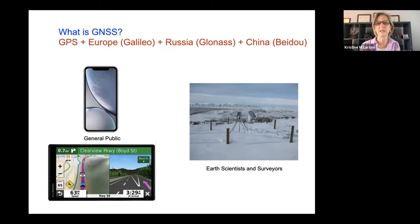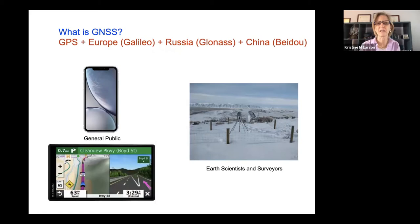I just want to make it clear — I think everybody knows what GPS is. It's in your cell phone and in your car navigation system that the general public uses. But today we live in what's called a GNSS world — global navigation satellite systems — which includes signals not just from GPS, but from the European system, the Russian system, and the Chinese system. That's why I call it GNSS interferometric reflectometry, because all those signals can be used.